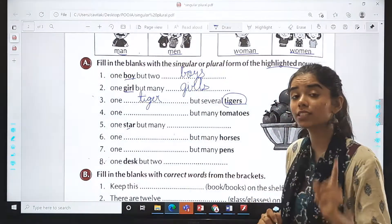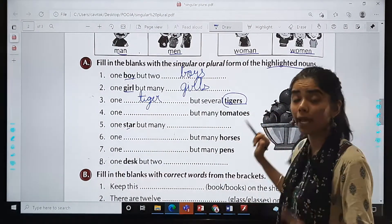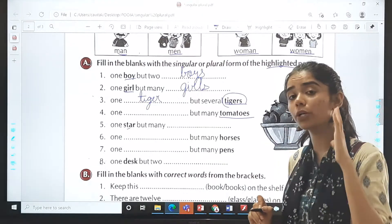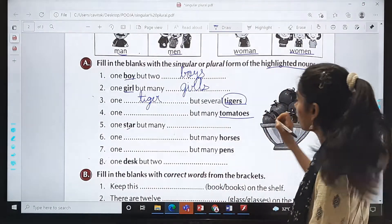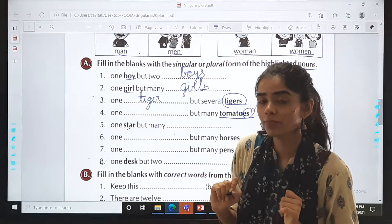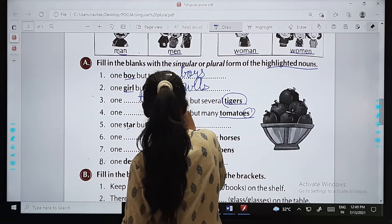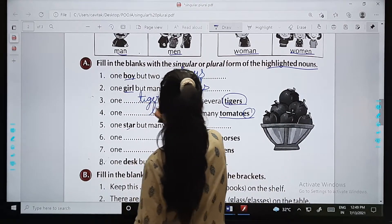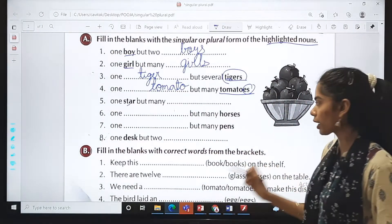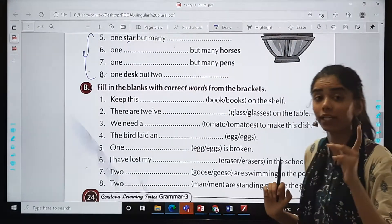One dash but many tomatoes. Now tell me — tomatoes is the plural form because it is more than one, and we added E-S at the end. If I say only one, then it will be one tomato. So the answer is tomato. You have to solve the remaining four — that is your homework. Very easy, I know you will be able to do it.